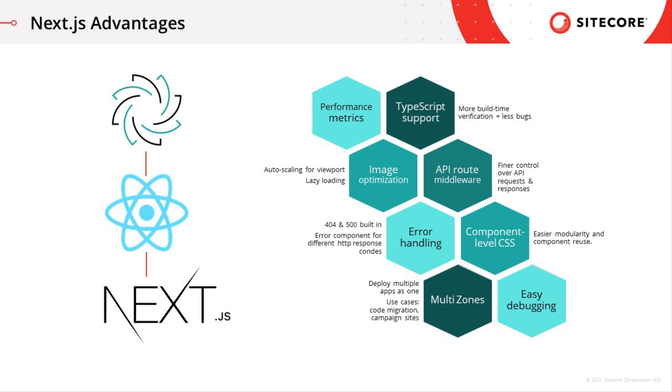These will support existing JSS and Sitecore features, including disconnected and connected developer workflows, SSR, personalization and analytics tracking, and inline content editing and preview with Experience Editor.